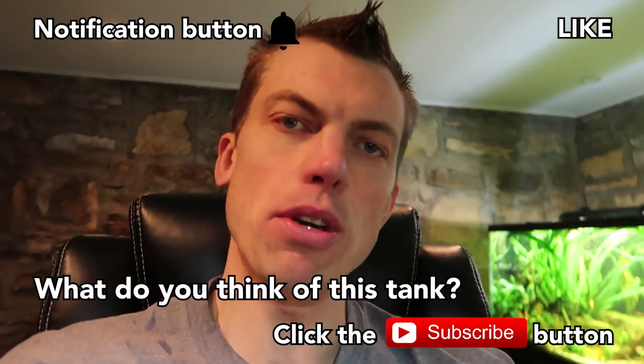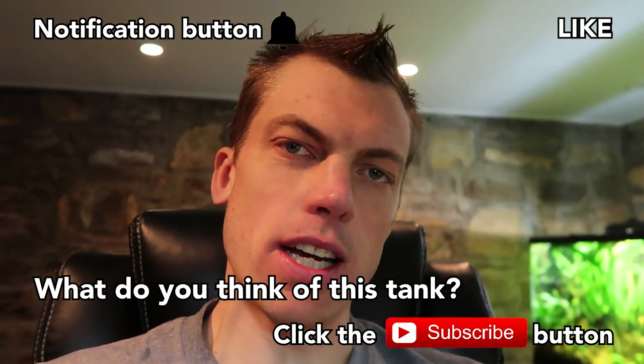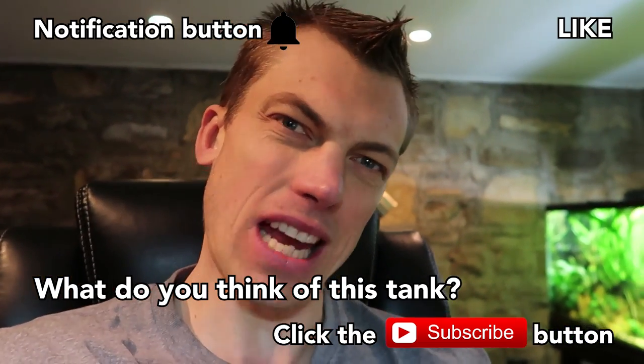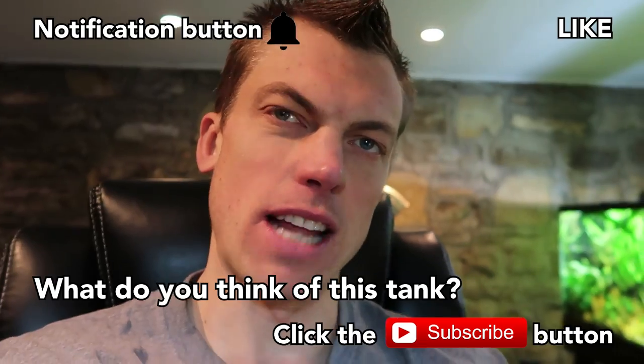To be fair folks, tell me what you think about the history of Bucephalandra and drop me a comment on what you think about this tank. Everybody hit that notification button please. And tank off. Later.